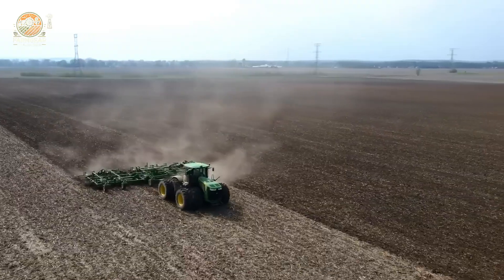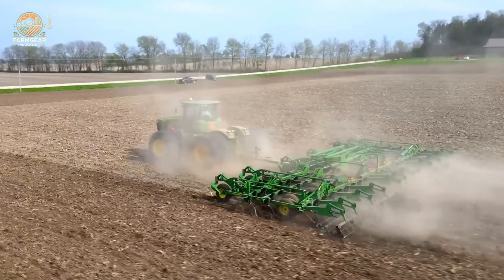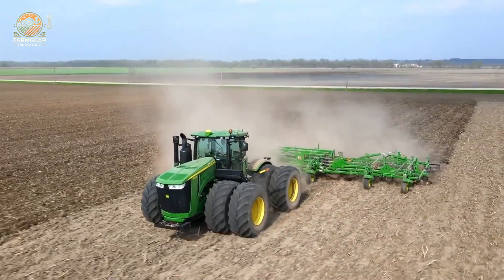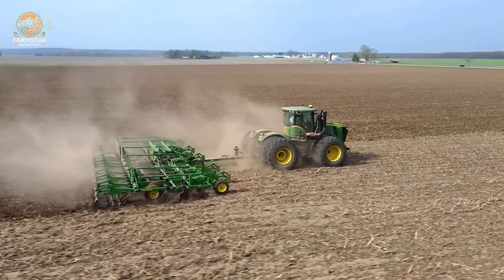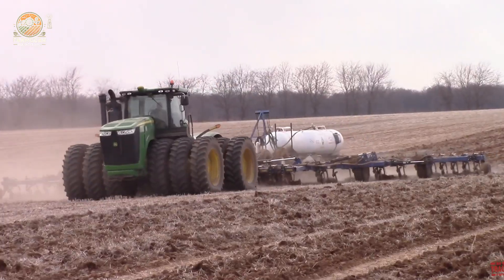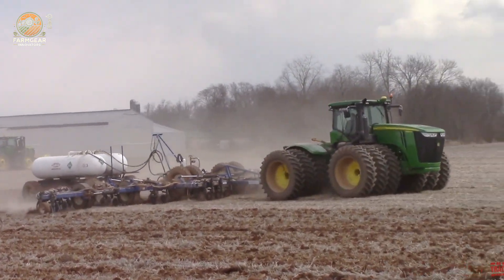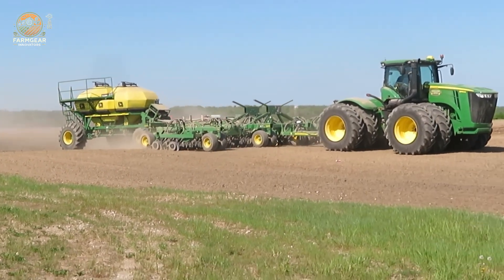Boasting a rear lift capacity of 10,000 kg, it effortlessly handles substantial attachments, broadening its scope across varied farming tasks. Its base weight of 19,500 kg and maximum operating weight of 25,500 kg ensure exceptional stability and traction. A colossal 3,324-liter fuel tank supports extended operation, reducing downtime significantly. Designed for efficiency, the John Deere 5910 excels at managing heavy equipment and adapting to diverse agricultural applications, cementing its status as an essential tool for modern farmers who demand reliability and top-tier performance.